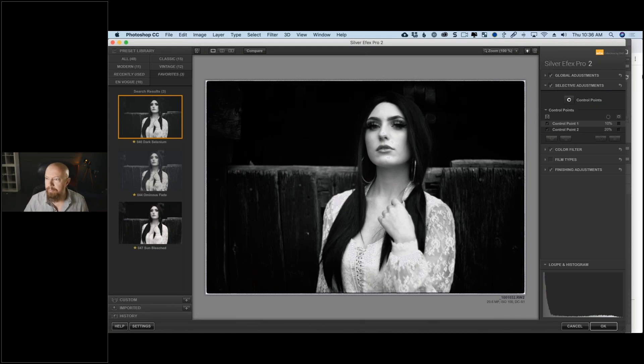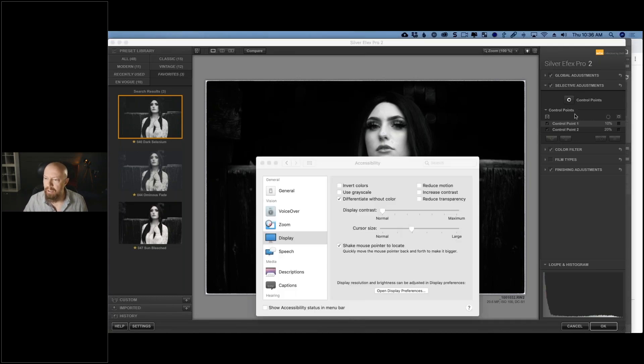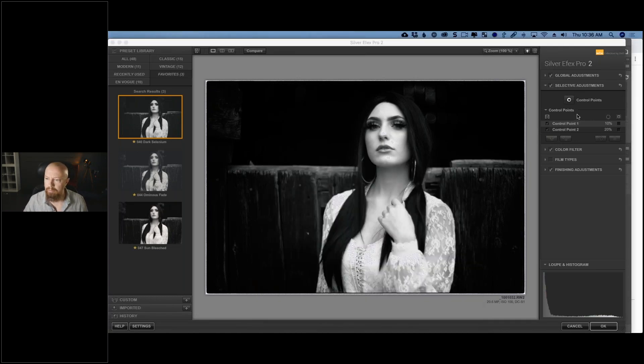Quick Q&A: Catherine is asking whether changing structure in global adjustments will affect her hair too. In global adjustments — absolutely, if you're doing it globally, which is why we use selective adjustments to take control of specific areas. Now let's add a selective adjustment to brighten her hair.